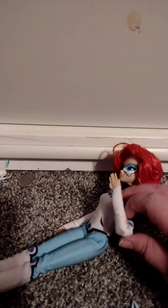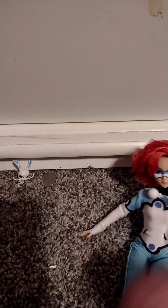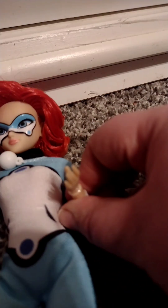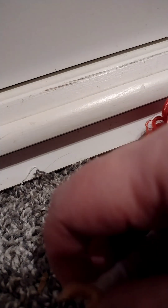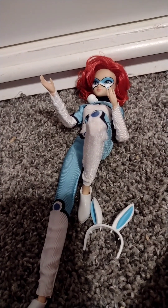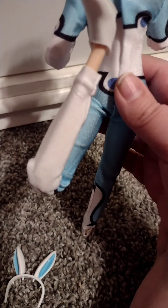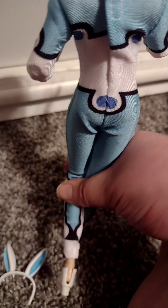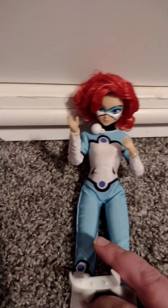She has articulation at the elbow — is that a double joint at the elbow? At the shoulder? Wrist? The wrist can twist. Hip. And double jointed knee — I think it's a double jointed knee! Oh my gosh. It's been forever since I bought a Miraculous doll.